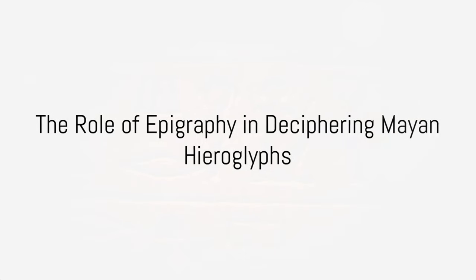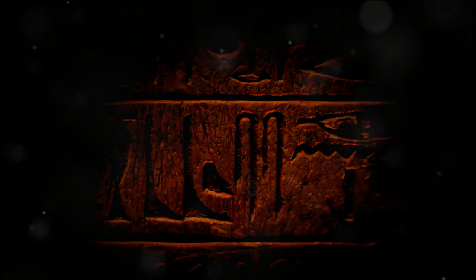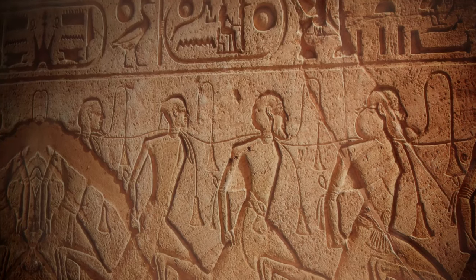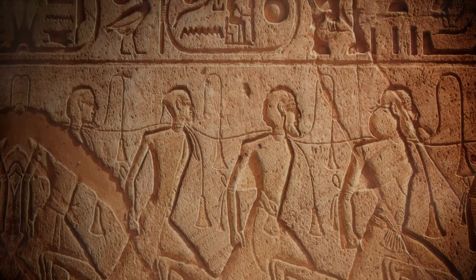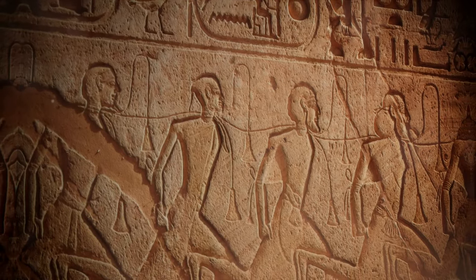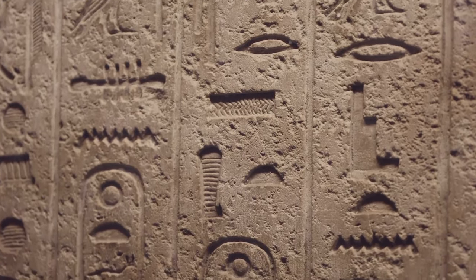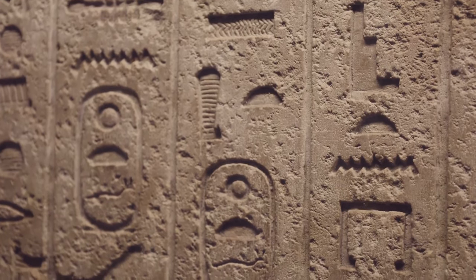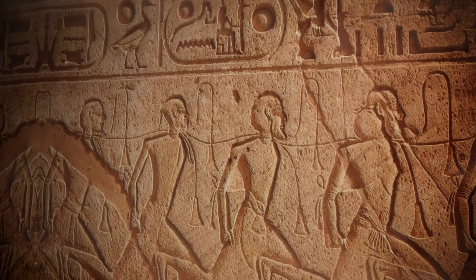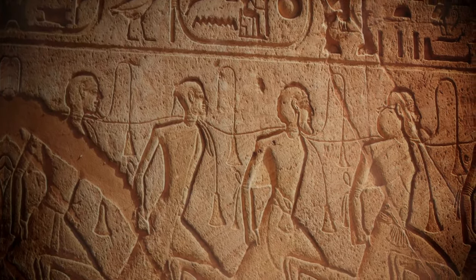Epigraphy — the study of inscriptions — has played a critical role in deciphering Mayan hieroglyphs. This field draws together elements of linguistic, historical, and archaeological research. Around the world, scholars in this discipline work tirelessly, straddling the line between past and present, aiming to decipher the codes woven into ancient languages. Acting as detectives of history, epigraphers utilized their sharp observational skills and analytical capabilities to unravel the mysteries of ancient societies hidden within inscriptions etched on varied surfaces — whether carved onto stone, painted onto ceramic, etched onto wood, or engraved into other hard substances.